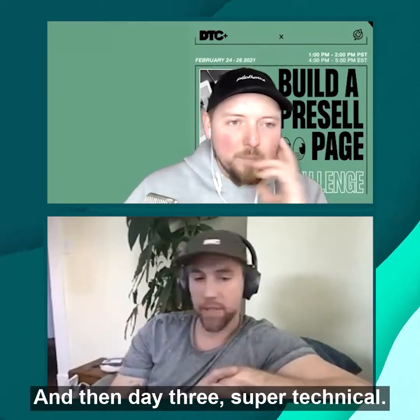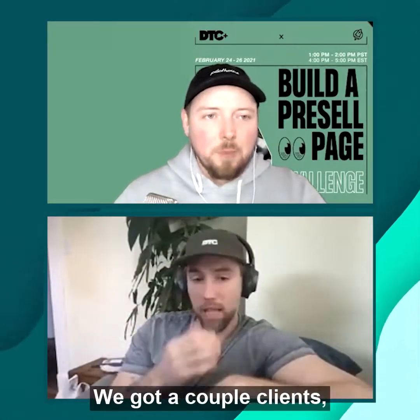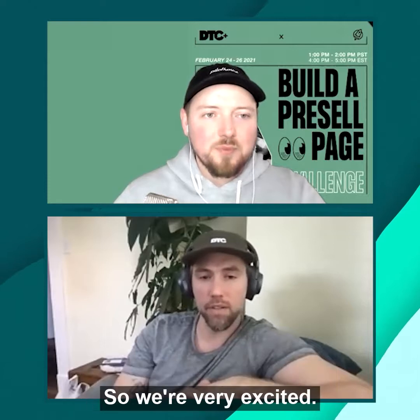Day three is super technical. We've got click-through rates, EPCs, measurement tools, Hotjar analysis, and examples from a couple of clients — Snow and Woofers. They've given us the right to break down their funnels and flows and share their content with you all, so we're very excited.